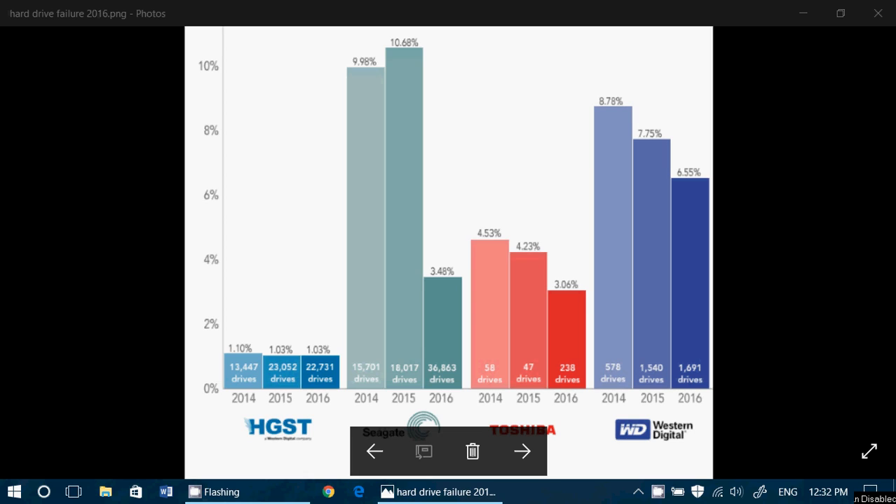Finally, Western Digital — also regarded as an interesting and good brand. The 2014 failure rate was 8.7%, that's a lot. Then 7.75% in 2015, and 6.55% in 2016.